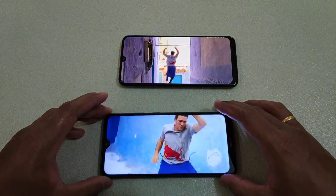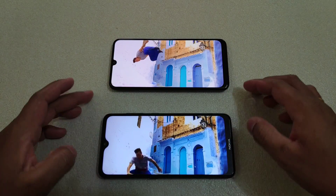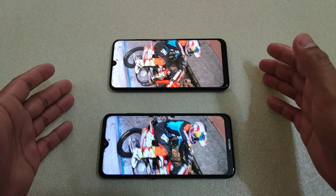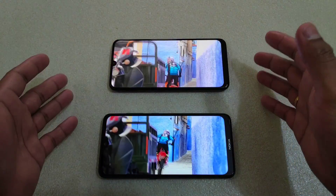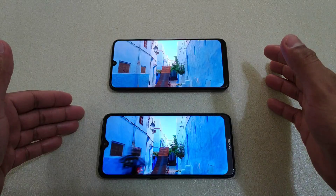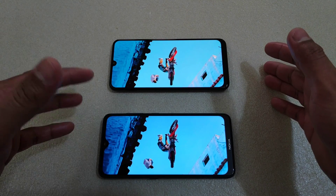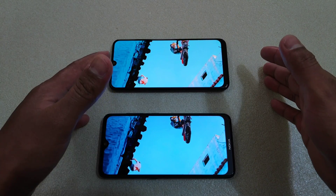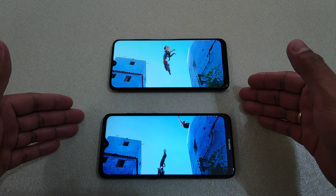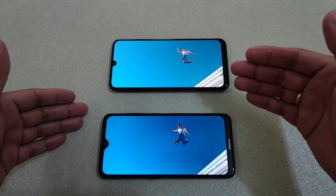I think Nokia has done a really good job here. In terms of technology, Super AMOLED is always better than IPS, but with Pixelwork and Pure Display, the Nokia 7.2 is actually giving really good competition to the Super AMOLED display. That is really evident here — both are actually looking really good.